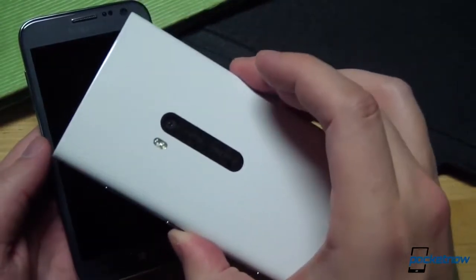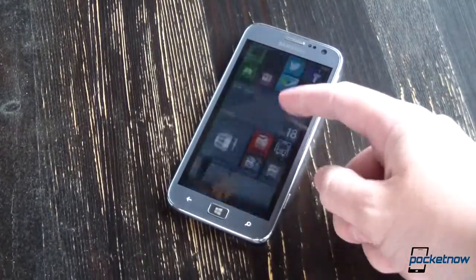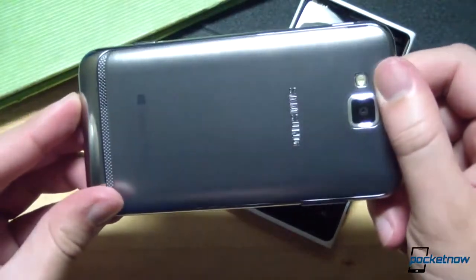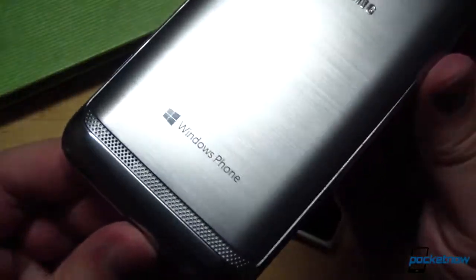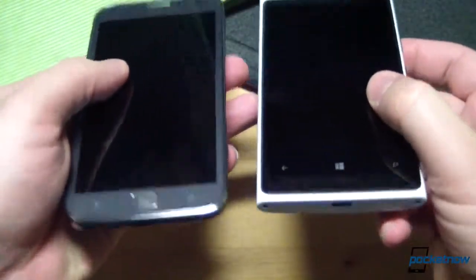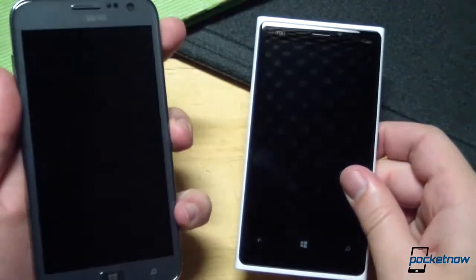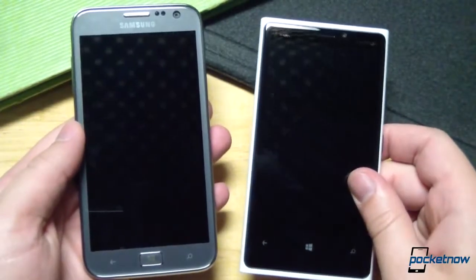It aspires to be, as the old tagline goes, beautifully different. While the Ativ S is a very attractive device in its own right — that fake brushed metal really is striking — its design is comparatively quite generic. If you ignore the Windows logos on the casing, the Ativ S with the screen off could be any Samsung smartphone at first glance. Next to the more aspirational Nokia design, it makes a comparatively dull impression, and from the somewhat mushy buttons to the lack of wireless charging support out of the box, it's a less impressive device from a build perspective.